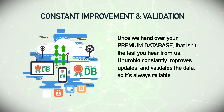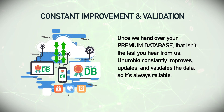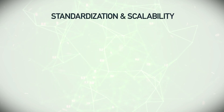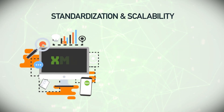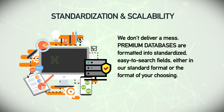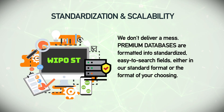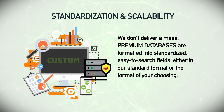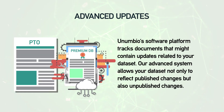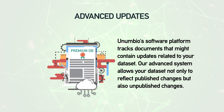Constant improvement and validation — once we hand over your premium database, that isn't the last you hear from us. Anumbio constantly improves, updates, and validates the data so it's always reliable. Standardization and scalability — we don't deliver a mess. Premium databases are formatted into standardized, easy-to-search fields, either in our standard format or the format of your choosing.